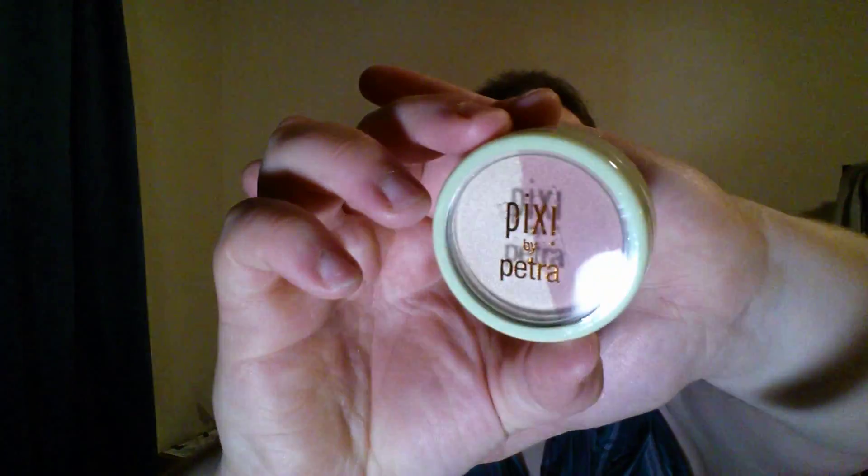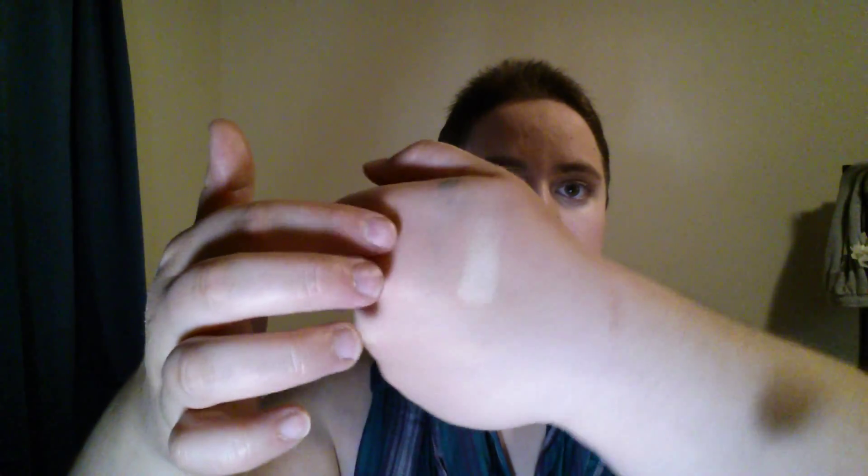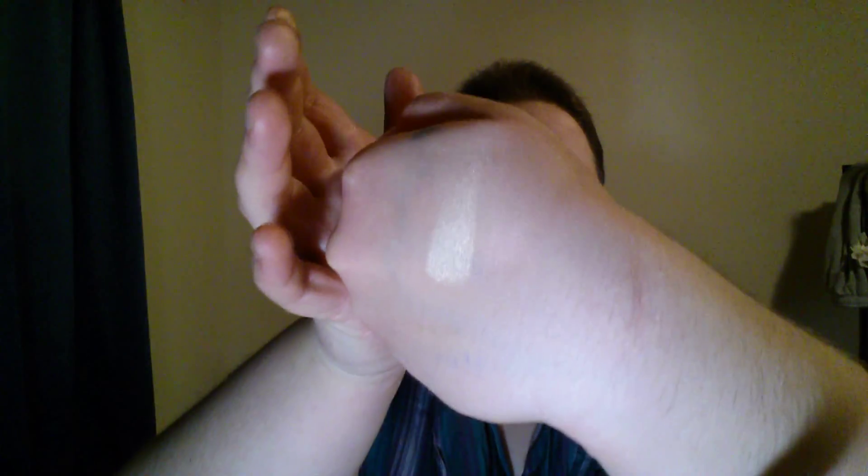Next we have something by Pixi by Petra — this is their Beauty Blush Duo in Rose Gold. Let me get the plastic off to show you guys. So there it is swatched — you can see the yellow highlight pretty well but you can't really see the blush as much. It's definitely a very light pink on my skin with a shimmer to it. It would be good for a light wash of color, although it's going to be hard to get into the pan without hitting both the highlight and blush at the same time. It is a full size, though, which is nice.